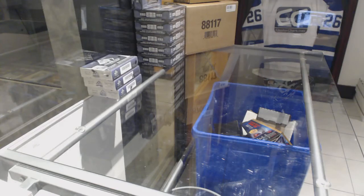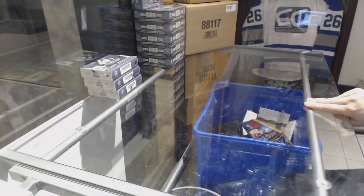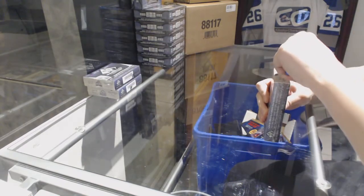Starting off with the anti-group break 82-10, we've got the 3 box break of 17-18 Upper Deck SP Game Used.